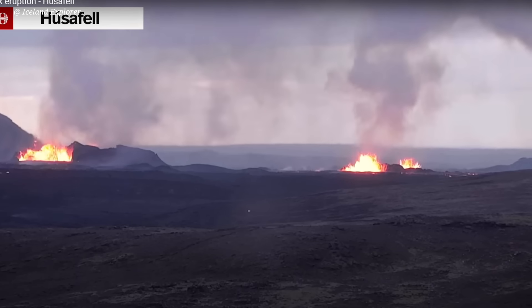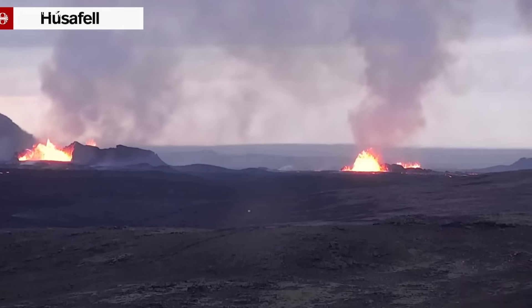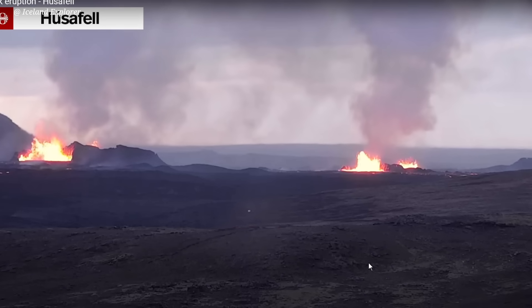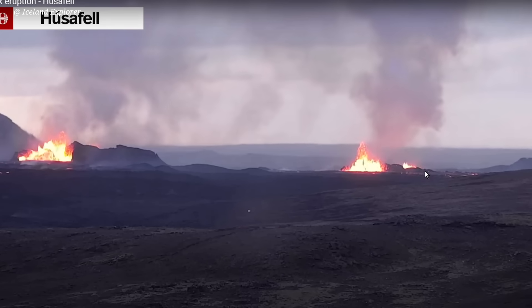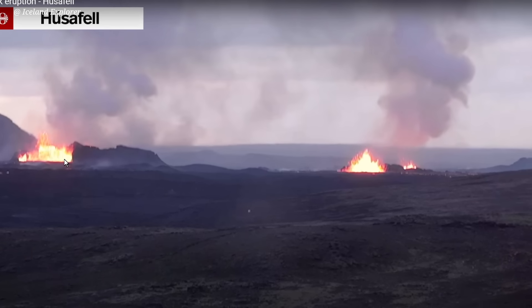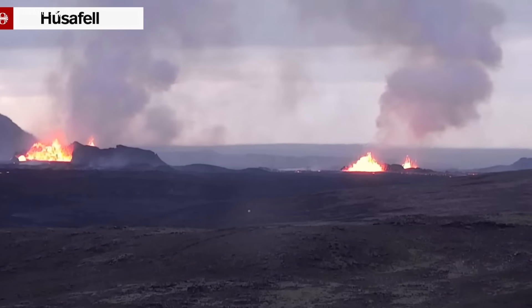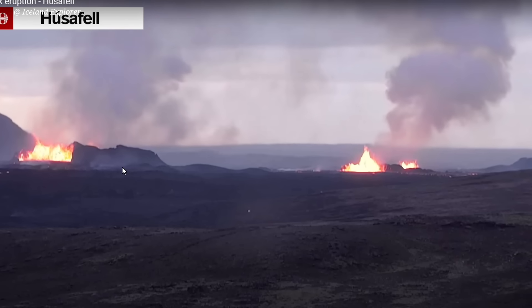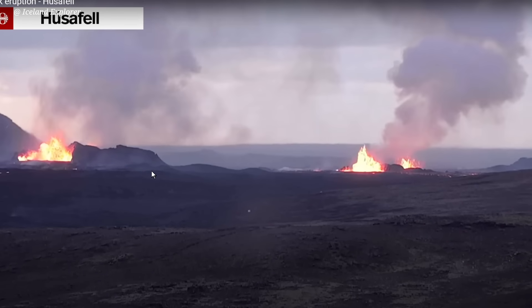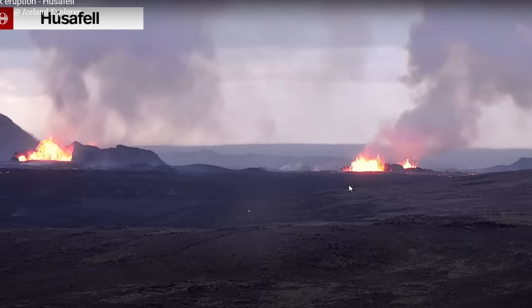This is a live view from Musafat, from the southeast of the erupting cones — this is how it looks from the other side. You can see one, two, three cones very distinct and visible — three craters erupting at the same time. Sooner or later we will have one or two craters left.